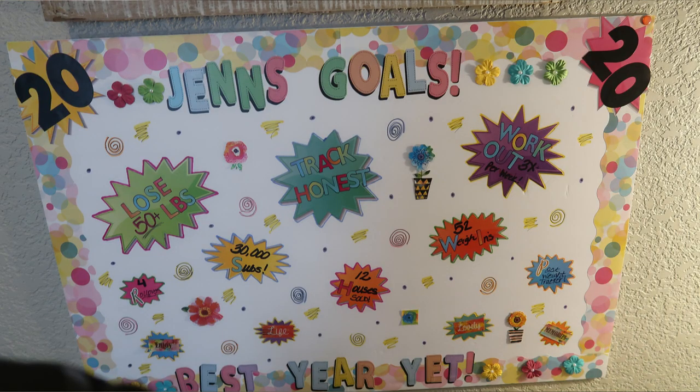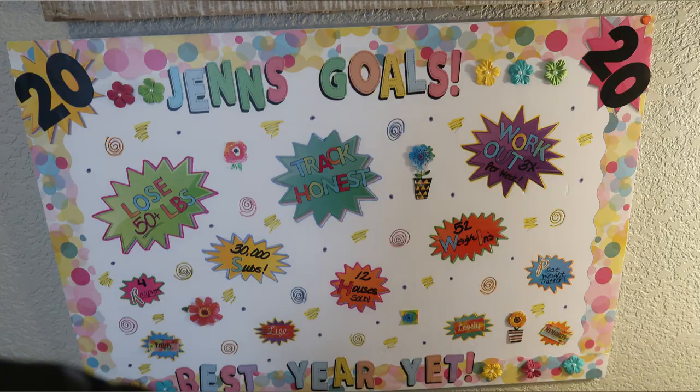My 2020 goal number one was to lose 50 pounds. I've lost actually 51 pounds, but that was between 2019 and 2020. I lost about 15 pounds in 2019, which means I lost 35 pounds in 2020 — not quite 50, but I'll take it. 35 pounds in one year is excellent.